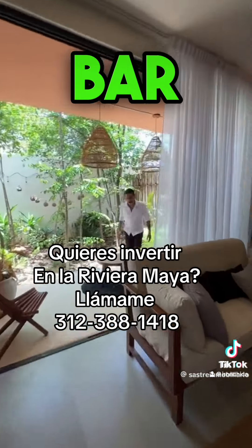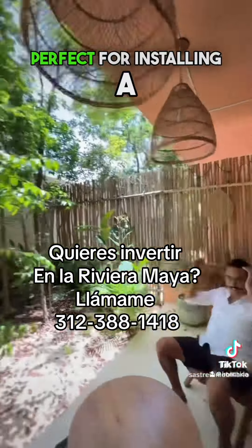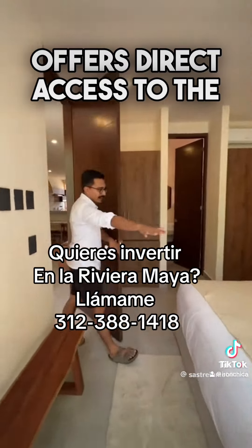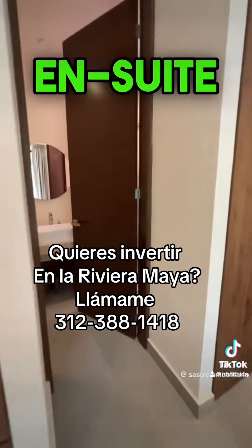This 1,722 square foot apartment features two bedrooms, two full bathrooms, a sprawling kitchen with a granite bar, a laundry room, and a backyard perfect for installing a private pool.